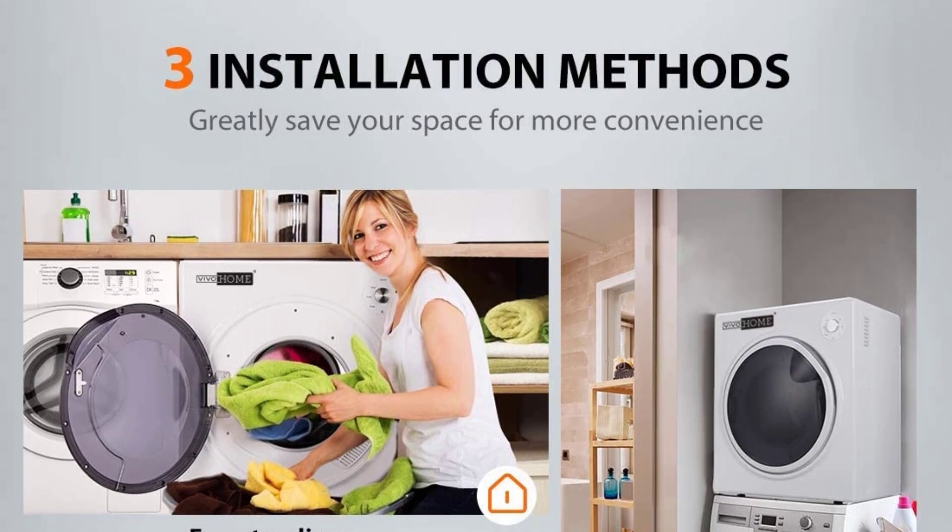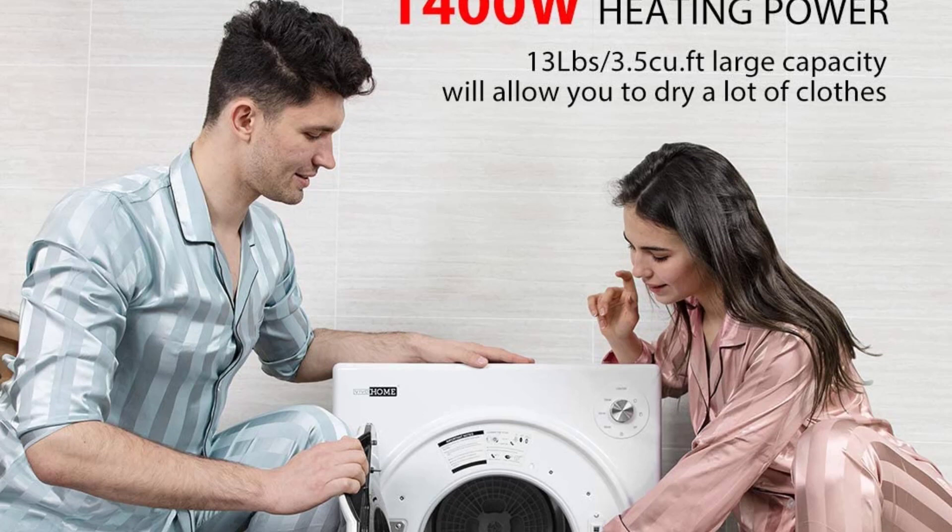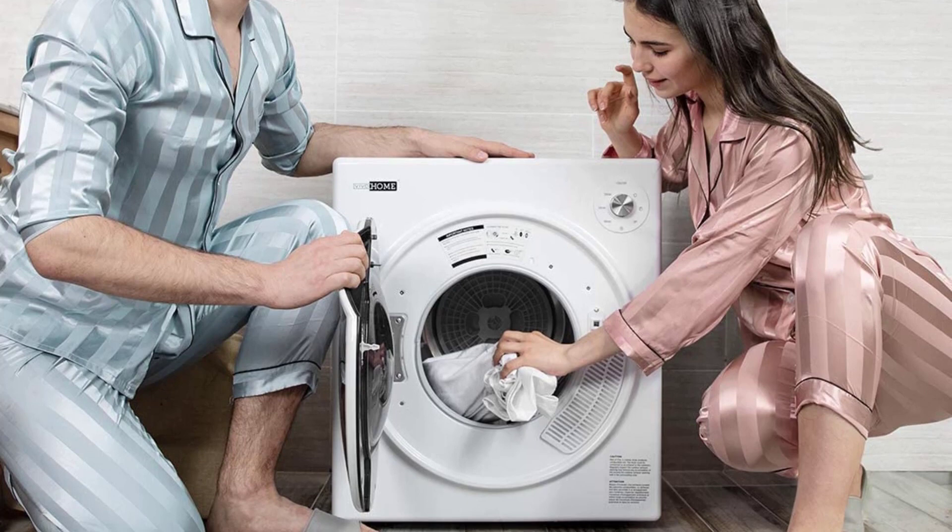Four drying modes include fast dry mode, delicate dry mode, air dry mode, and timer dry mode, selectable by rotating a knob. Fast dry mode applies to most common clothes like cotton and linen fabrics. Delicate dry mode fits for silk, wool, underwear, or baby clothes. Air dry mode removes odors and fluffs. Timer dry mode lets you manually set the drying time — 30, 60, or 90 minutes can be selected. This is the best option for you to buy.